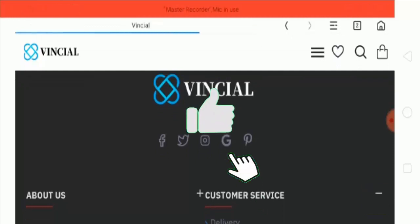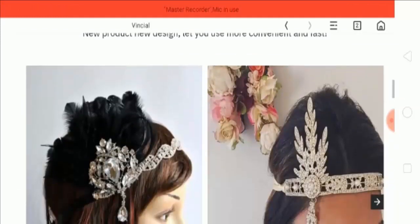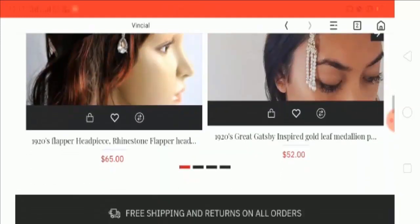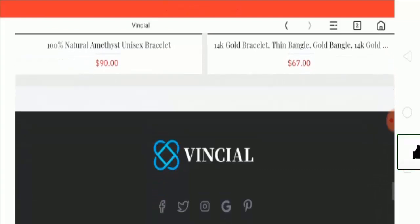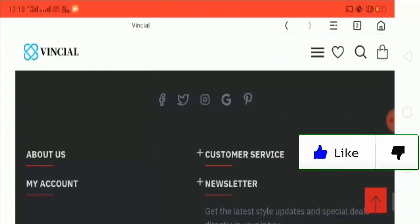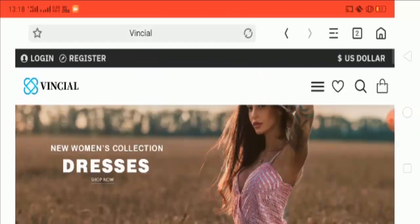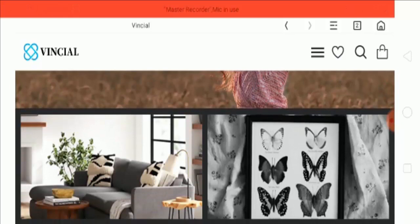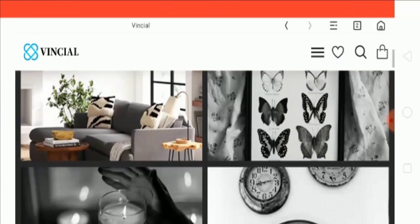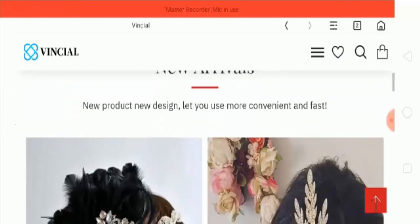There are options for Facebook, Instagram, Twitter, and Google buttons, but if you click the Facebook button, only the homepage opens. The same happens with Instagram, Google, and Twitter. So these social media buttons are not working at all.